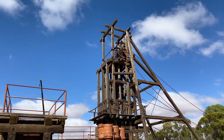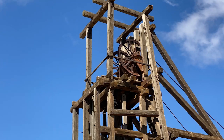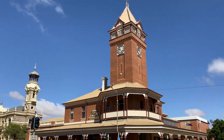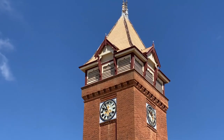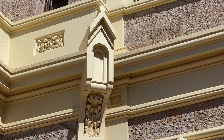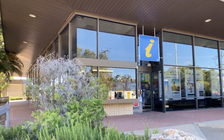Broken Hill has a rich mining heritage stretching back well over a century, which gave rise to a wealth of period buildings. So many, in fact, that Broken Hill has a special claim to fame. I'm meeting up with Visitor Services Coordinator Patrick to find out more.